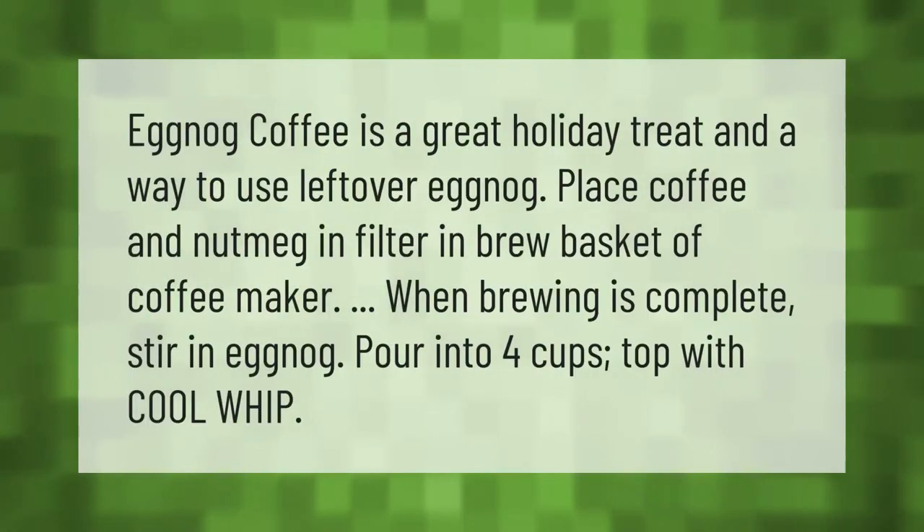Eggnog coffee is a great holiday treat and a way to use leftover eggnog. Place coffee and nutmeg in the filter in the brew basket of the coffee maker. When brewing is complete, stir in eggnog, pour into four cups, and top with Cool Whip.